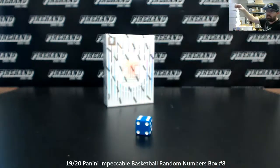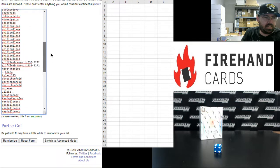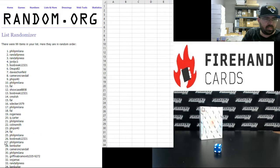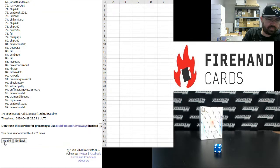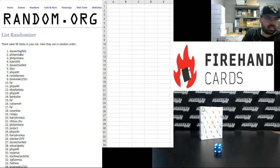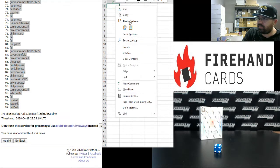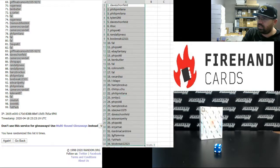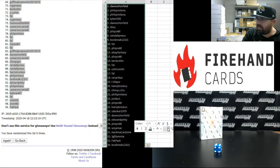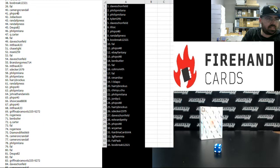Six times on the draw, guys. Dave Schoenfeld at the bottom. Scroll the list a little bit here to reveal. Buy side 40 up top. Alright, six times: one, two, three, four, five, six. Dave Schoenfeld's got spot number one. Spot number 99 belongs to Fat Pack. From one to 34, I got Dave Schoenfeld to box break.